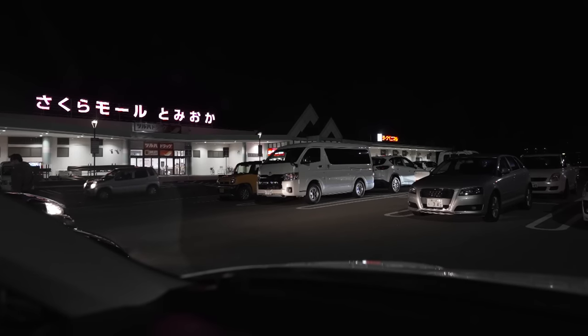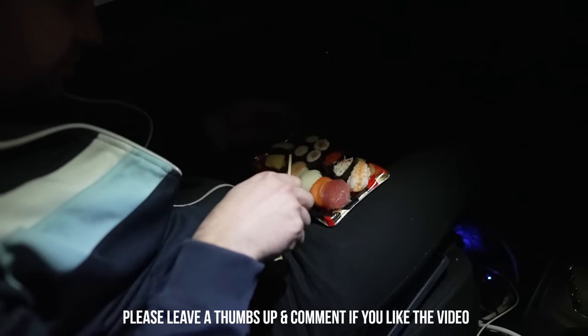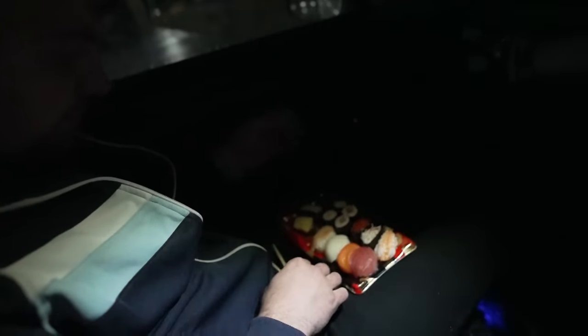It's another evening around the nuclear zone in Fukushima, so it's time again to check potential places since there are too many workers during the day. Frederick drops me off with the car and the mission starts.